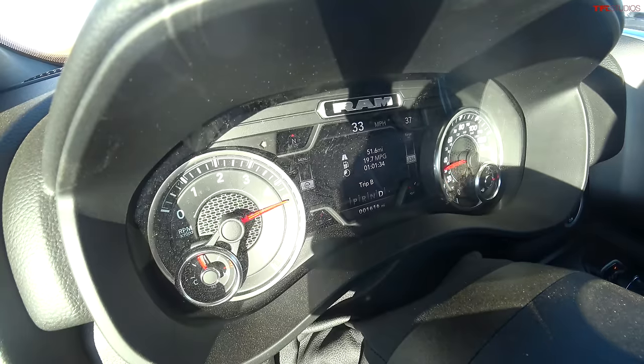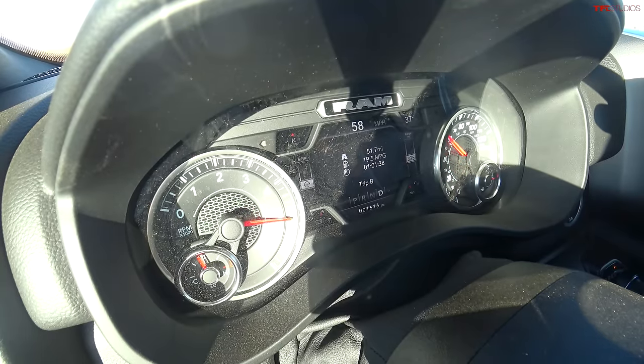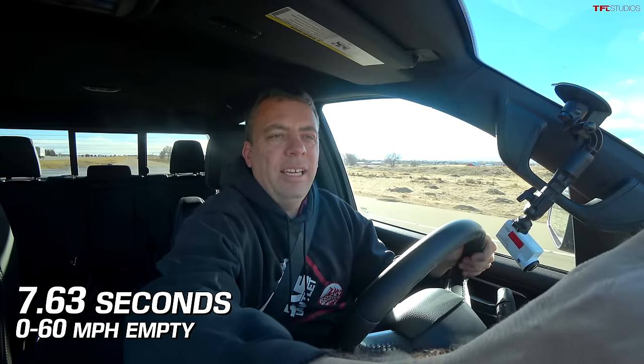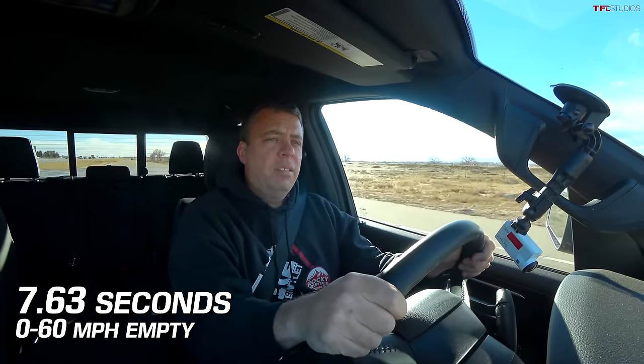I'm in the RAM with no trailer — no special sport mode — just a break-torque launch. Good takeoff with just a smidge of wheel spin. The result: 7.63 seconds zero to sixty at a mile above sea level. Subtract a second to a second and a half for sea-level equivalent — quite impressive for this four-wheel drive crew cab.